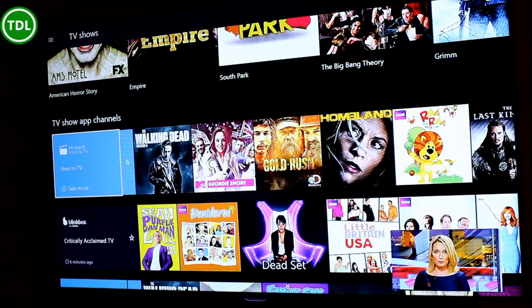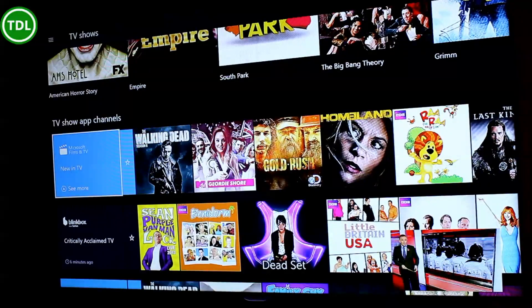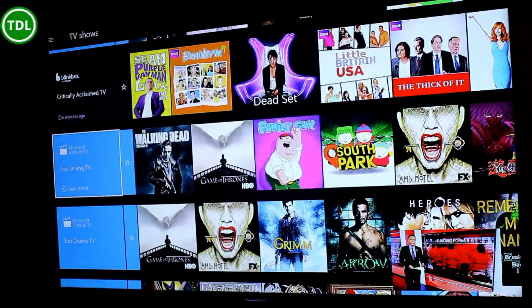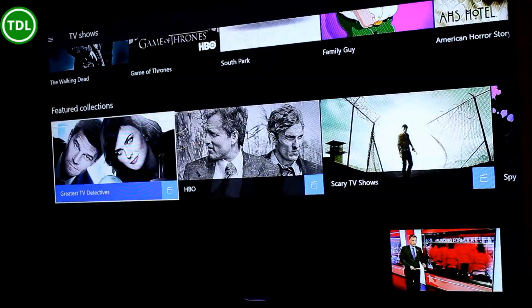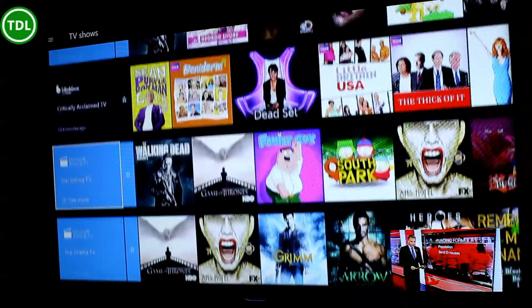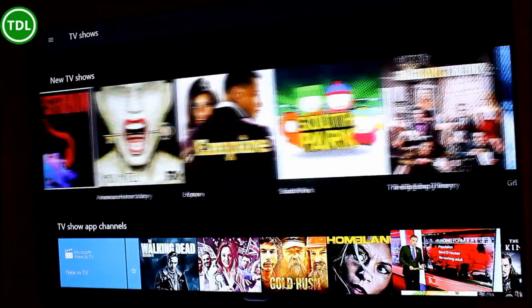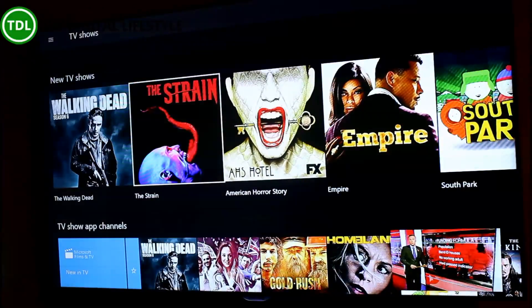There are new TV channels — there's the Microsoft one, Movies and TV, or Film and TV as it's called here in the UK. It's showing stuff from Blinkbox. These are all content available through the Movies and TV app. I would like to see a bit more integration, so maybe we'll get a bit more Netflix on there.